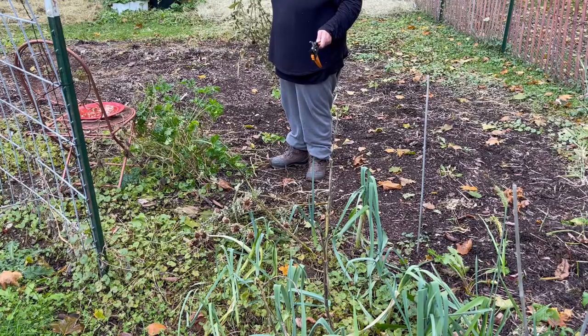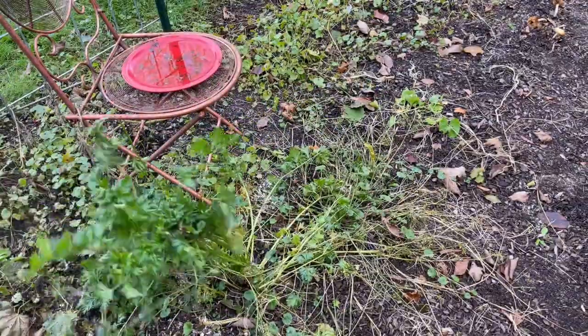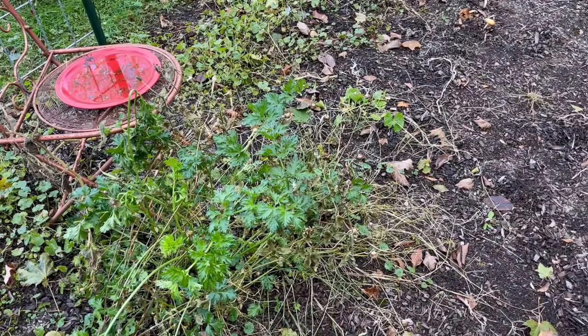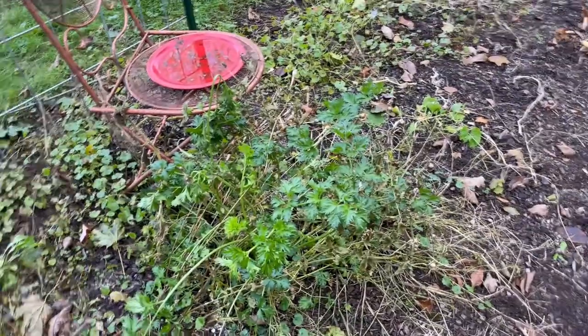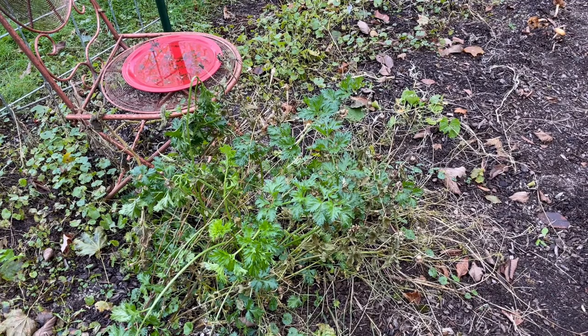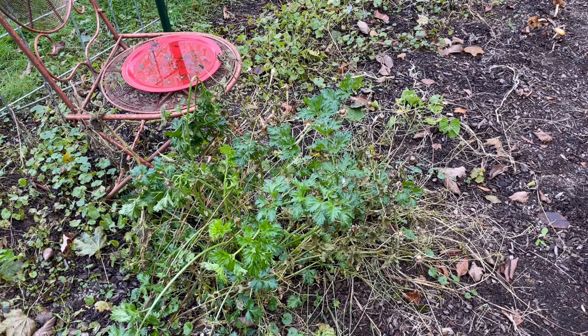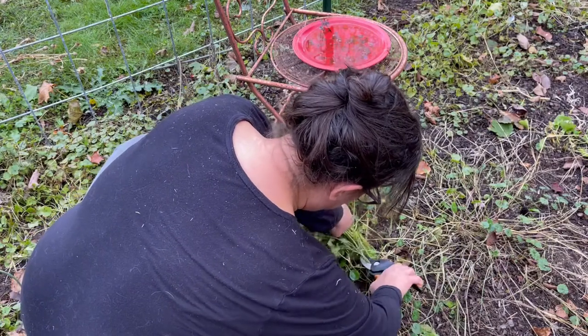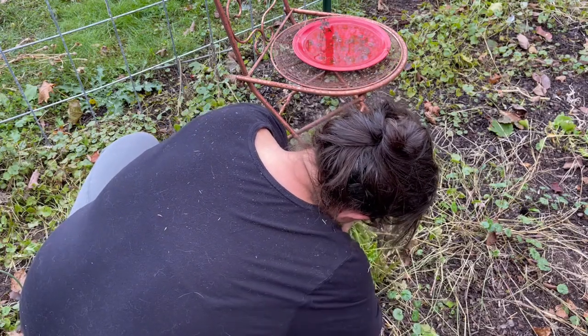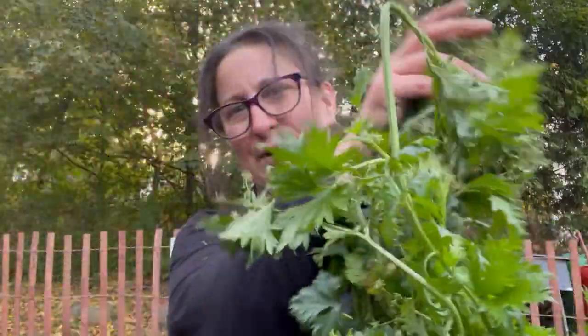Celery. So I pulled out the zinnias and lo and behold, the celery from last year that I harvested at the beginning of the year came back and we've got some celery. I'm going to trim this down tight and we'll mark it so that we know where it is come next season. Look at this nice big bunch of celery we've got.